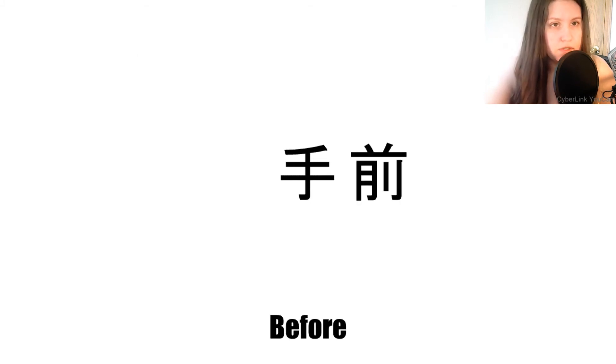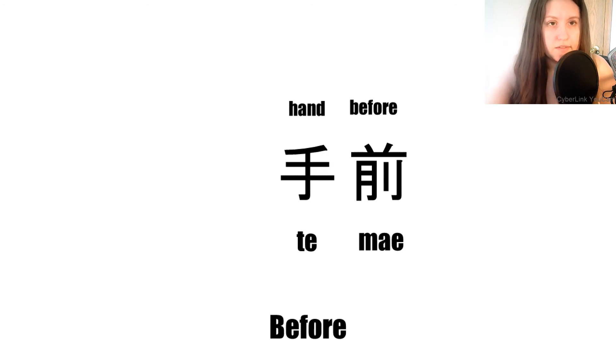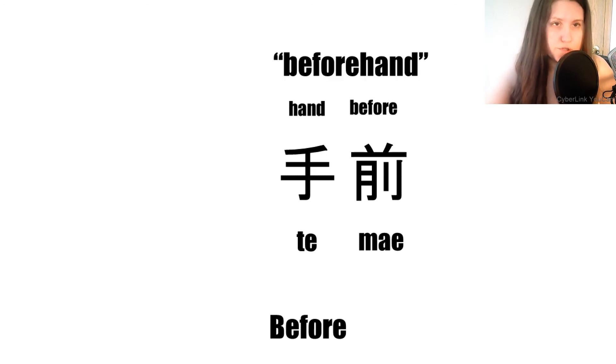Next we have 'before.' The first kanji is pronounced 'te' and the second 'mae.' The first kanji means 'hand,' and as we will learn later this episode, the second means 'before,' giving us 'beforehand,' or just 'before.'